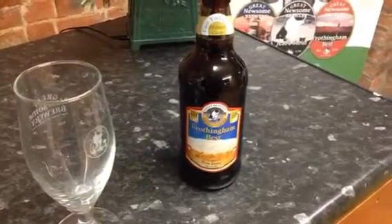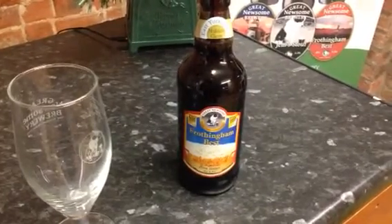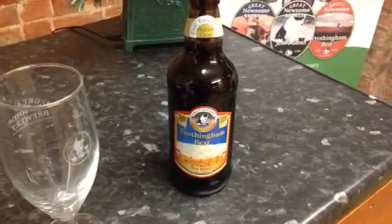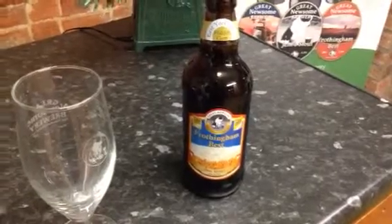This is a 4.3% best bitter and it won gold in both the European and World category, and was voted the best bitter under 5%. So let's give it a try.